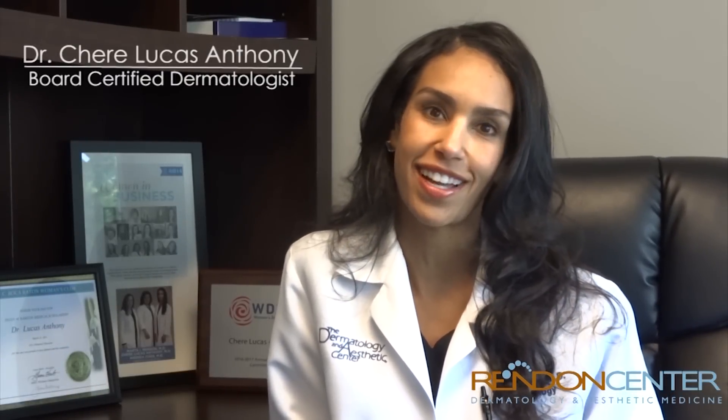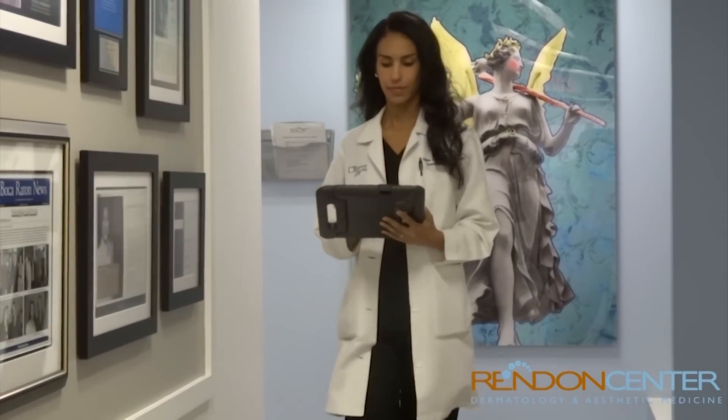Hi, I'm Dr. Cherie Lucas-Anthony. I'm a dermatologist here at the Rendon Center. I've been in practice at the Rendon Center for about eight years. Today I thought we'd talk a little bit about alopecia.